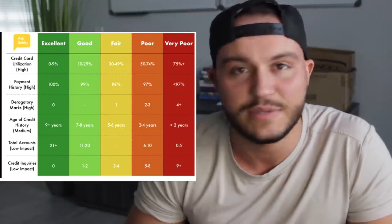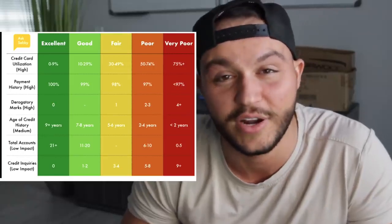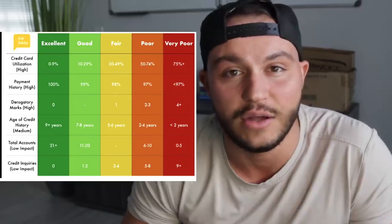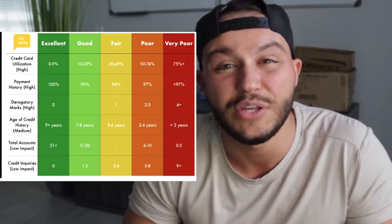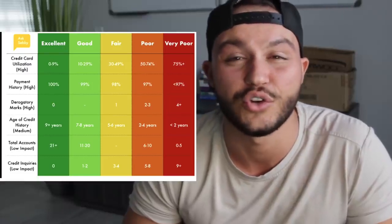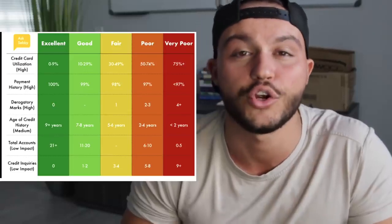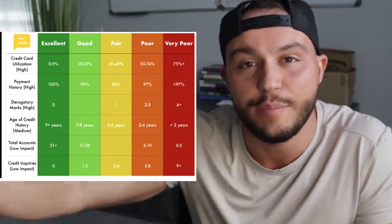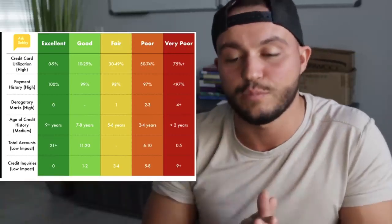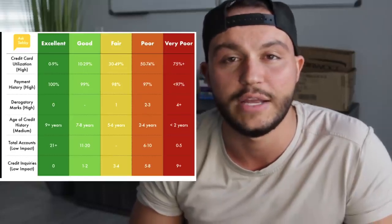Now, what would make it worse? Say you have only a $2,000 credit limit and you max out your credit card buying those new tires or a $2,000 couch. You're gonna be at a credit utilization of 100%, because you maxed out your total available credit. If you hold that over a few months, it's gonna show up on your credit report, and you're gonna get a very poor rating under credit card utilization. This is probably the most important thing to building your credit.